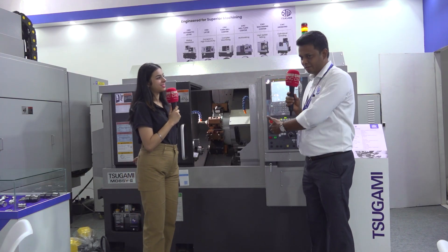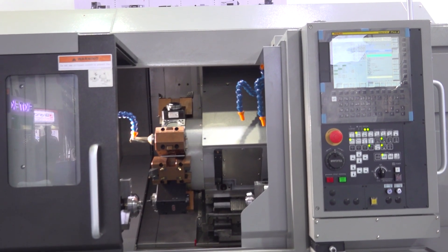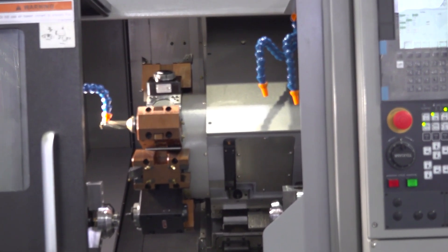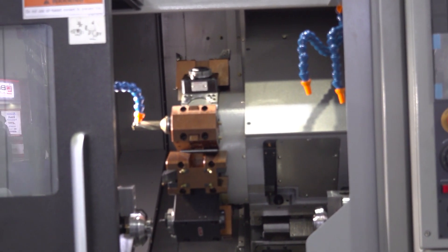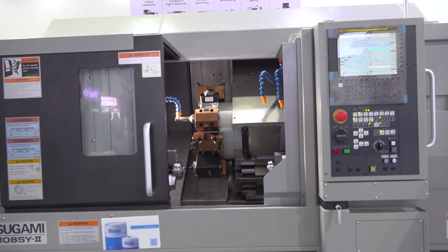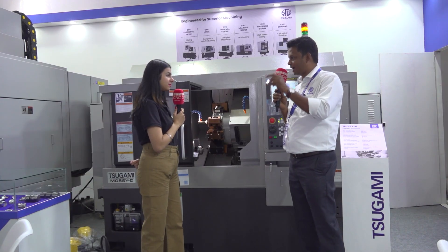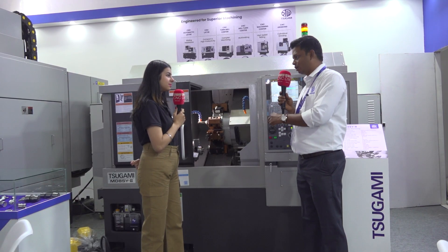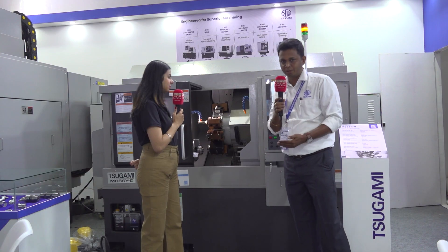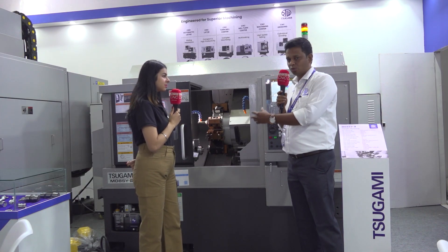The next machine is where we are standing now — this is our true turn mill center, also a premium product which we are importing fully from Japan. The machine model is M08SY. It is a turn mill center having two spindles: main spindle and sub spindle. The turret has 12 live tool turrets — every tool can rotate as a live tool. It has a Y-axis for complex parts like face-side pocket milling. In one loading, we can do complete operations: the main spindle handles OP10 and the sub spindle handles OP20. So this is a complete true turn mill center — one of our premium products.